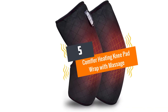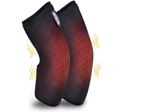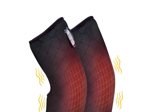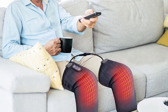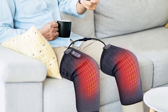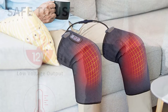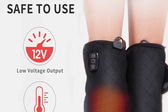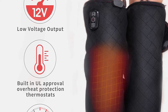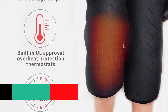Number 5: Comfier Heating Kneepad Wrap with Massage for Arthritis Joint Stress. This heating knee pad wrap by Comfier has a perfect heating and vibrating combination. It features two heat levels that work perfectly for tired muscles and soothing stiff joints. The heat provides nutrients to joints and muscles and enhances blood circulation. The manufacturer uses smooth fabric materials for a close touch. This massager also has a portable design making it convenient to use when traveling or at the office.